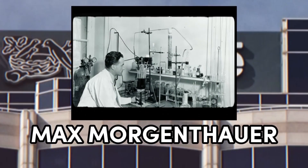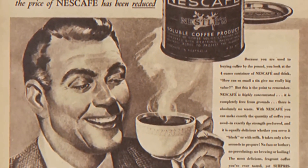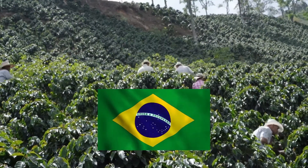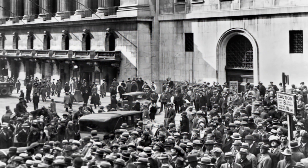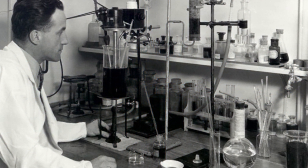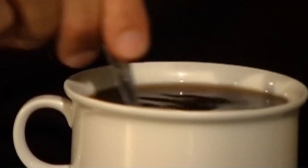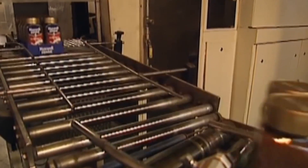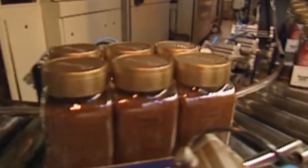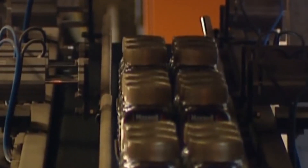The invention of Nescafe instant coffee dates back to 1929, when Nestle was requested to help preserve the surplus coffee beans in Brazil — a surplus that resulted from the major American stock market crash, the Wall Street crash. Nestle accepted the challenge. Max Morgenthaler, a Nestle coffee specialist, set out to create a coffee version that could be prepared simply by adding water. In 1938, his efforts resulted in the production of Nescafe instant coffee. Nescafe was a combination of 'Nes' from Nestle and the word 'cafe.'